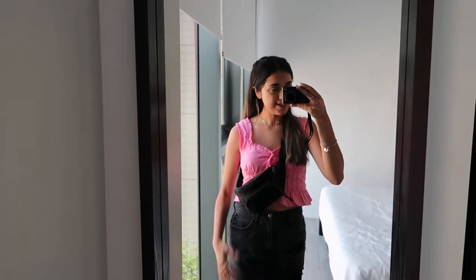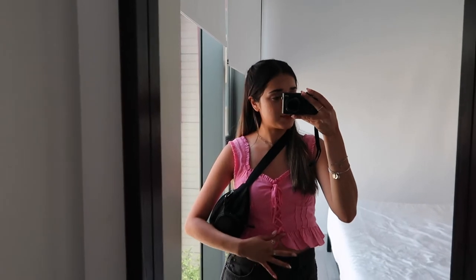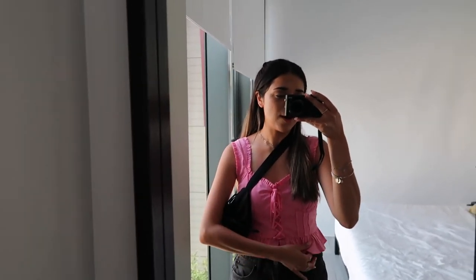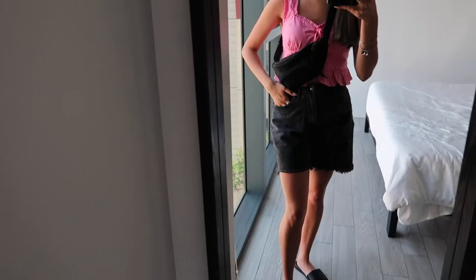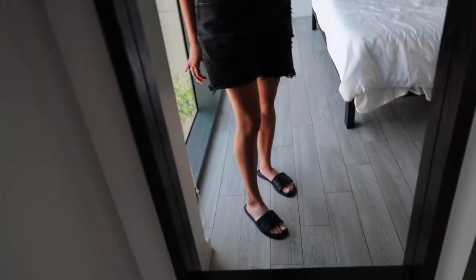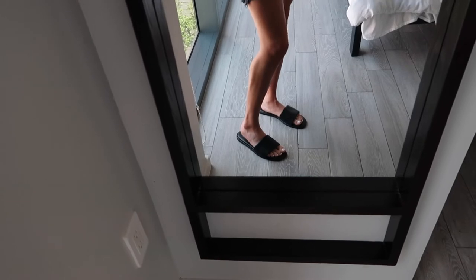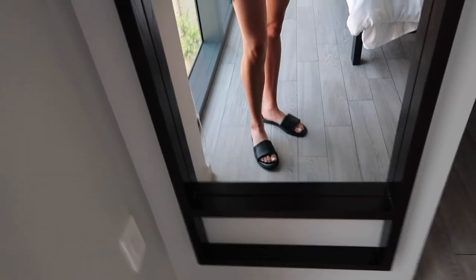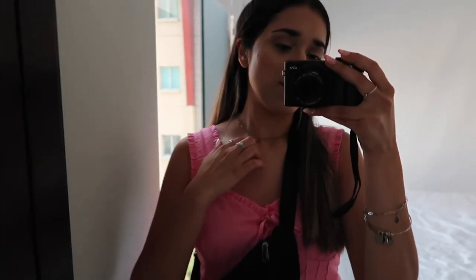Here is outfit number three. I'm wearing this corset-like top from Forever 21 — I love how it fits, it's a little cropped but not too cropped, and you can tie it up if it feels too loose. I'm wearing these black ripped mom jeans, also from Forever 21. I paired everything with black slide-on sandals from Target, which I think go well with so many options. For accessories, I threw on my fanny pack as my purse, a heart choker silver necklace, my everyday rings, and two silver bracelets.